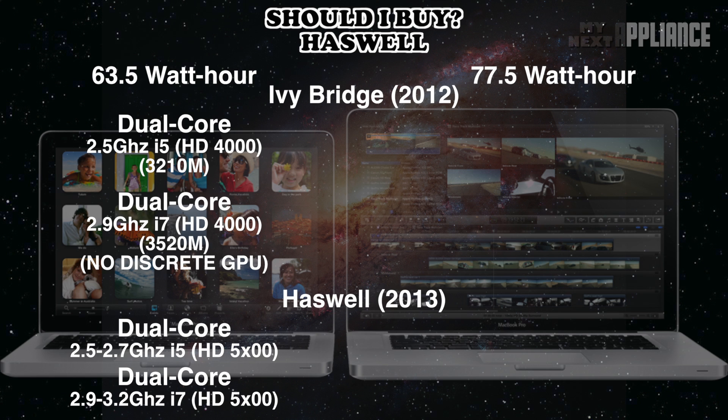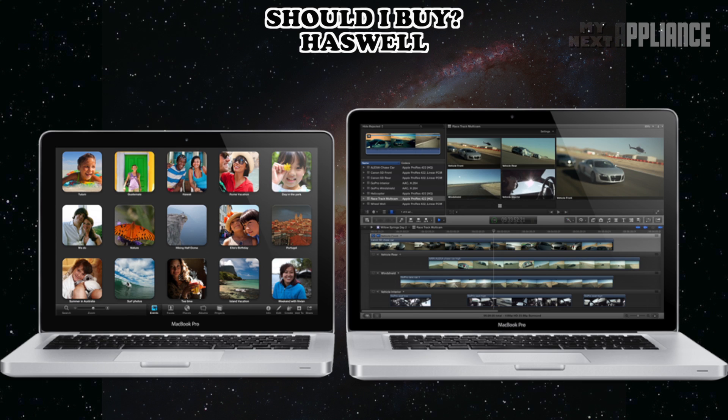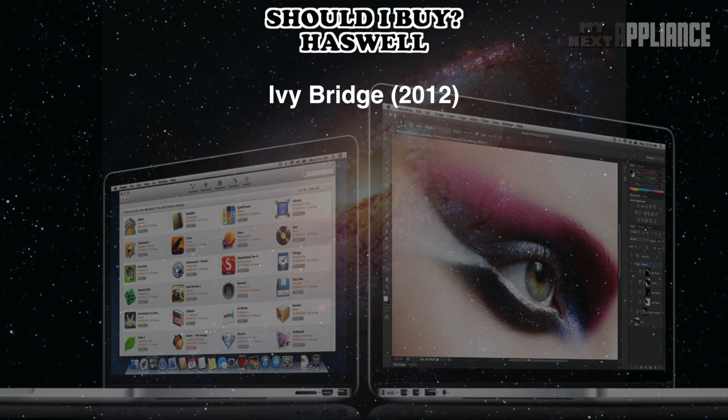The 15-inch models with bigger batteries should support the quad-core Haswells that Intel is announcing on June 3rd. I believe Haswell was designed for high-resolution computers, like the MacBook Pro Retina. Recently, Apple silently updated the Ivy Bridge processors in the current Retina MacBook Pro products.